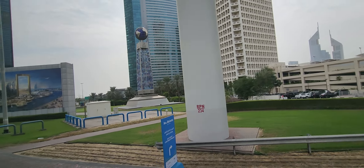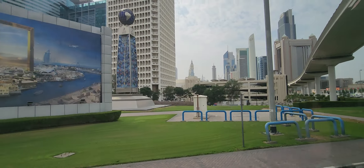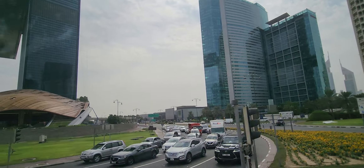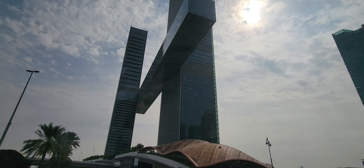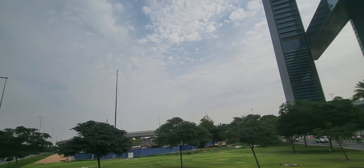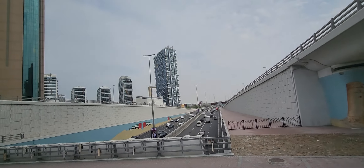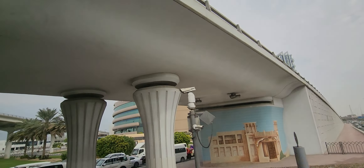It will come up on your right hand side. Now you can see that this is the one and only Zabin tower. It's still under construction and this tower also holds a record. Dubai makes its own records and can also break its own records, because there is nobody else who can break them.